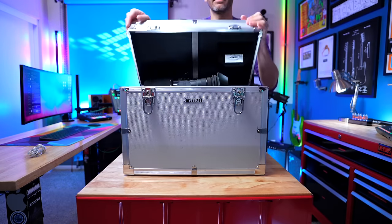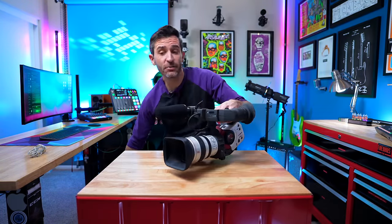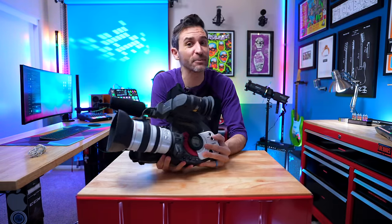This right here is the Canon XL1. It's more than 25 years old, but I still think it's one of the coolest cameras ever made.